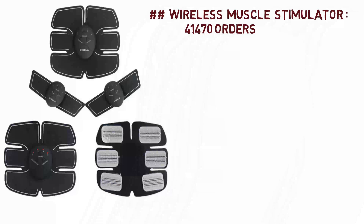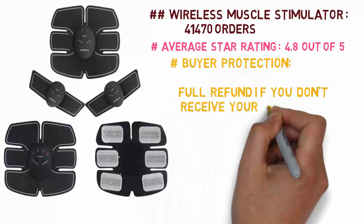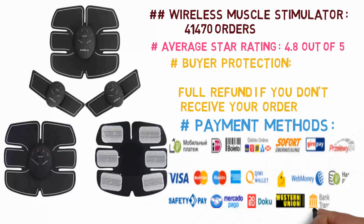Wireless muscle stimulator — 41,470 orders. Average star rating: 4.8 out of 5. Buyer protection: full refund if you don't receive your order. We support the following payment methods.